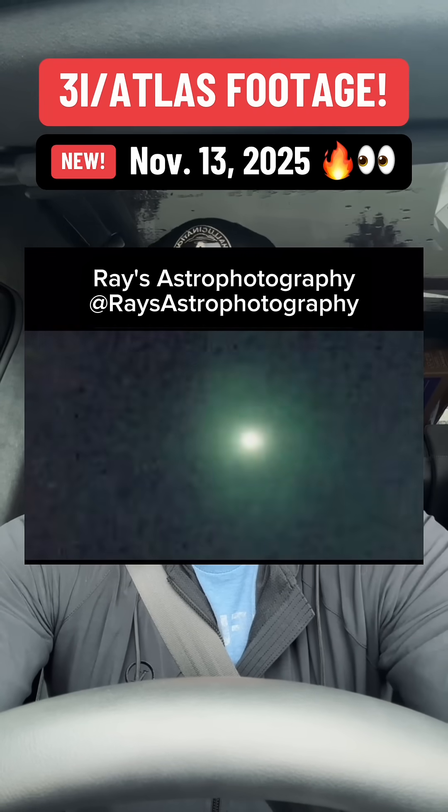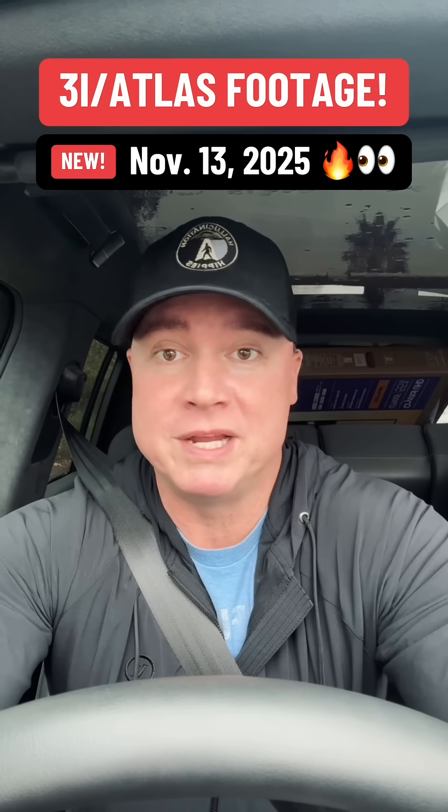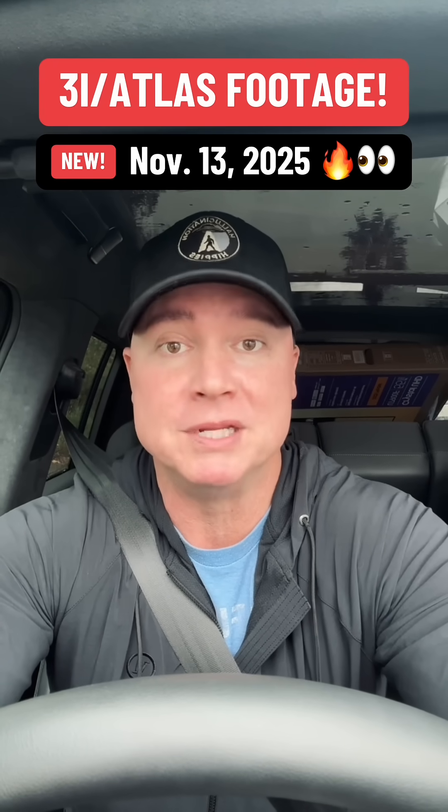I'll put all the details in the description for anybody who's interested. But what we're seeing is the object moving across the sky clearly, frame by frame. Even at this distance, that intense pulse and glow is enough to easily track its path. It's definitely giving us a real-world visual while we wait for these bigger observatories to work on their deep-resolution images.